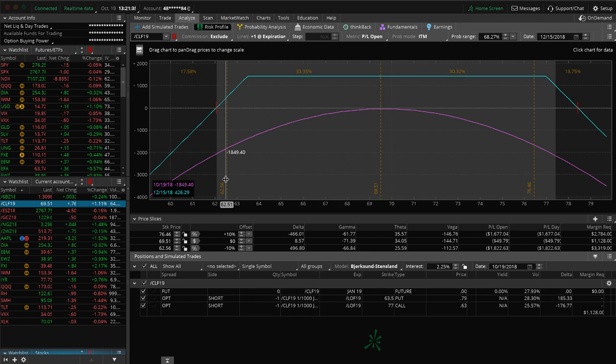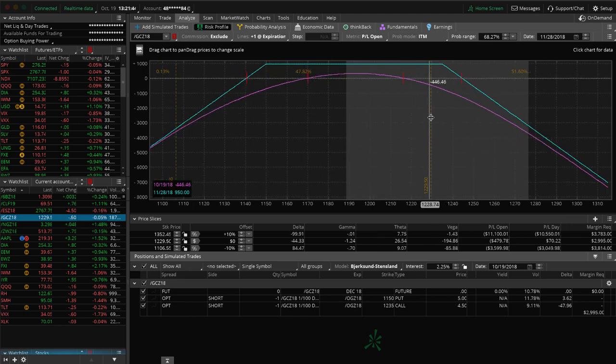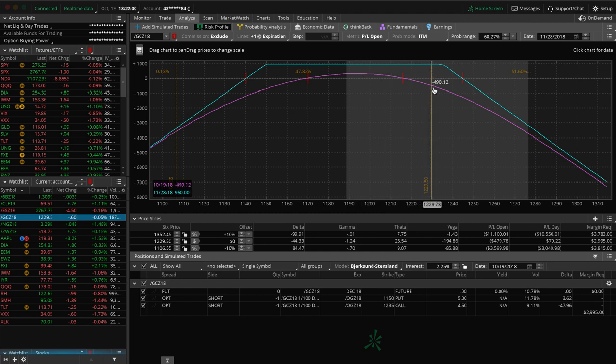Let's take a look at some of the other positions. Gold — we have this short strangle on, and gold has been hanging out in the upper end of its range for quite a while. We're down on the trade but still well within our range, no need to adjust yet. We're in the December options which still have 39 days to expiration, so a lot could happen. If price continues higher we'll roll our puts up and collect some more credit. If price moves down back into the center of our range, we'll have the opportunity to book a profit, probably next week.